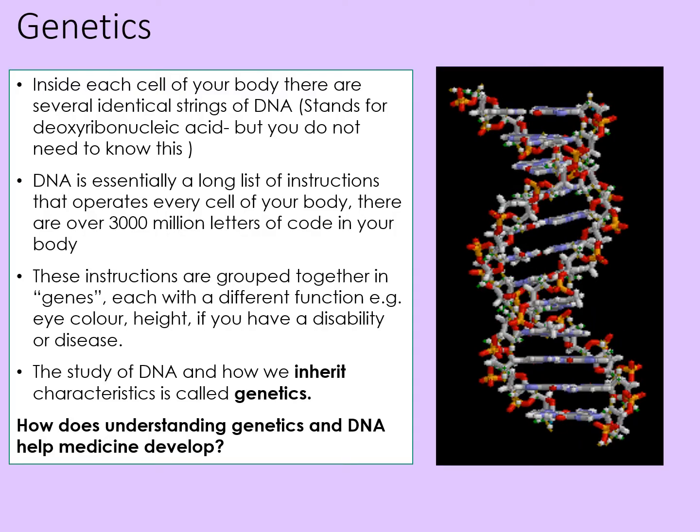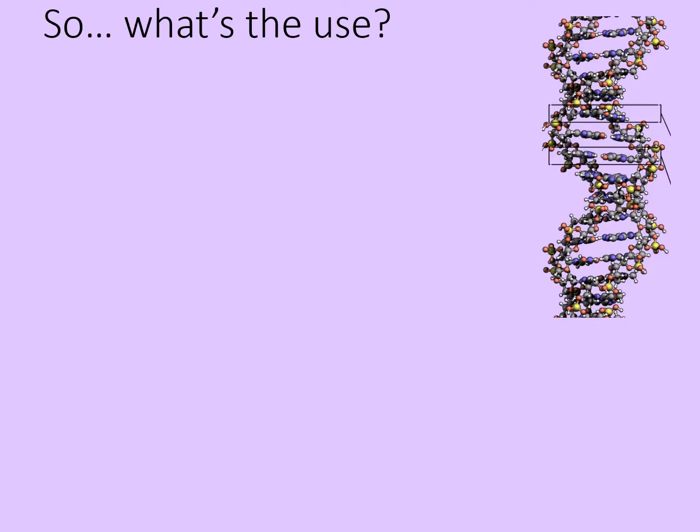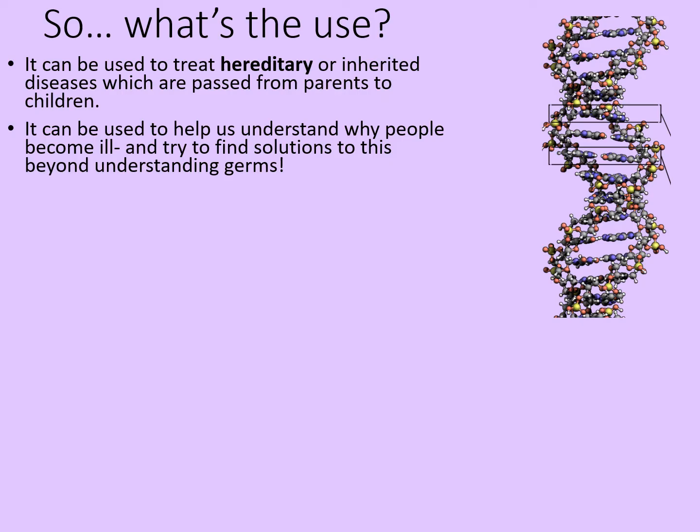So how does understanding genetics and DNA help develop medicine? Genetic medicine can be used to treat hereditary or inherited diseases which are passed from parents to children. Some of these are purely theoretical at the moment — we know what needs to be done, we just don't know precisely how to carry out the procedures. Genetic medicine can also help us understand why people become ill and find solutions beyond understanding germs, because not all illnesses are caused by infections from germs and viruses.